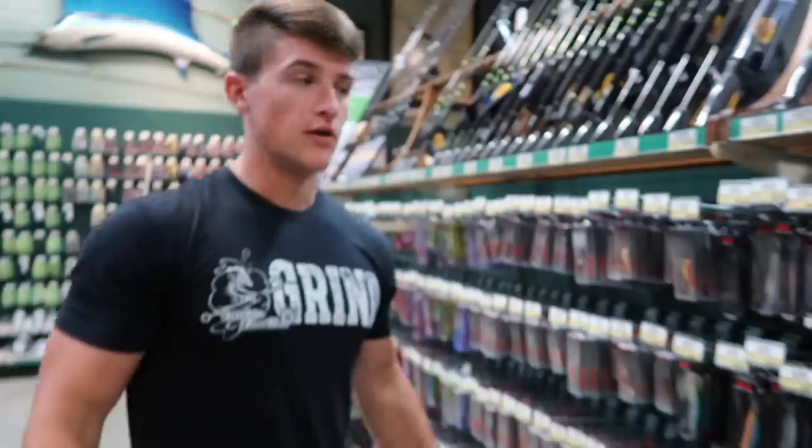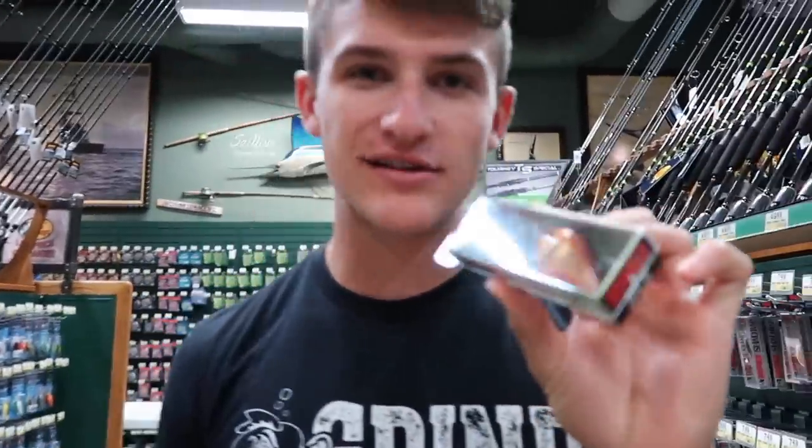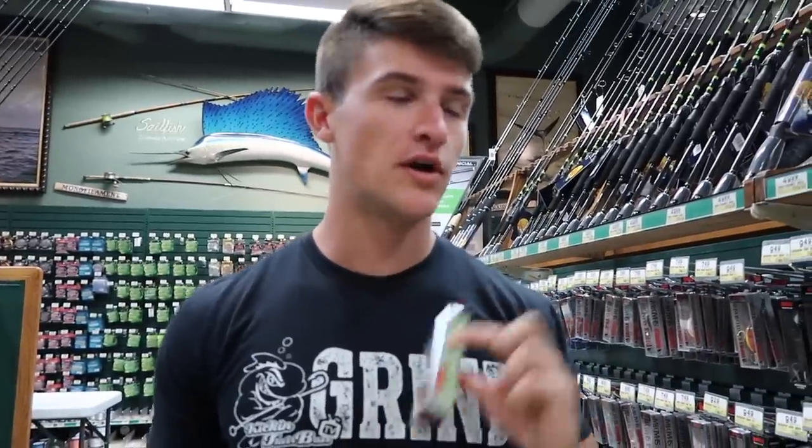We all know buying fishing tackle can be really expensive. You guys suggested a budget fishing challenge where I go and show you guys pretty much inexpensive baits that you can purchase at local tackle shops — Bass Pro Shops, Walmart, Dick's Sporting Goods, Academy, Cabela's. This is a new series on the channel. Today we're only spending 25 bucks. One bait that I absolutely love is an old DT-6 — Rapala — whatever you guys want to call it. This is a killer bait, especially on the river. I've caught some big ones on this bait. It's about $9, ranging between $8 to $10.